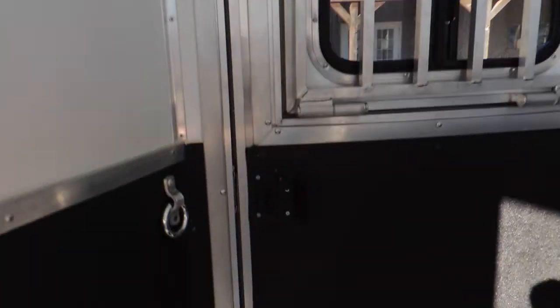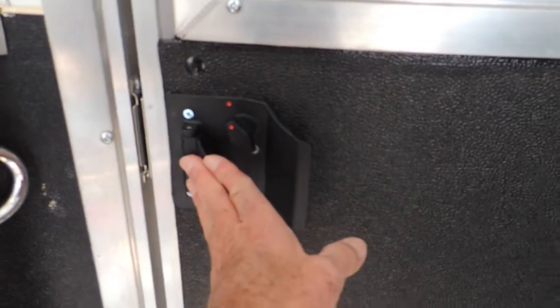Your full escape door with a deadbolt lock behind you, and your pass-through door.